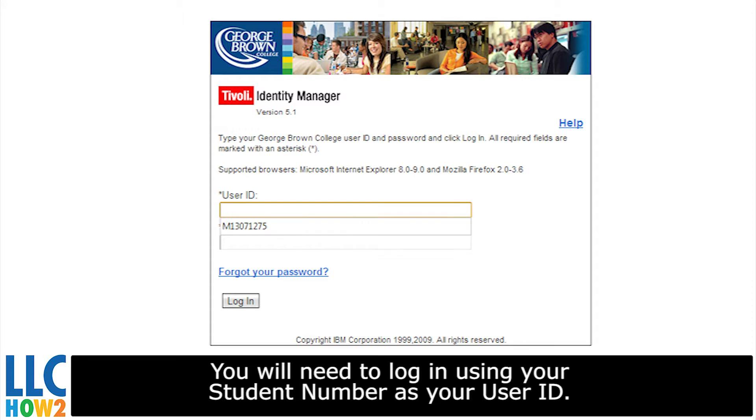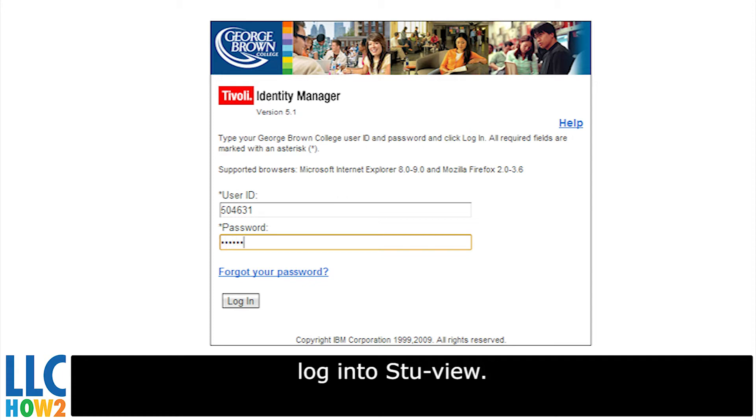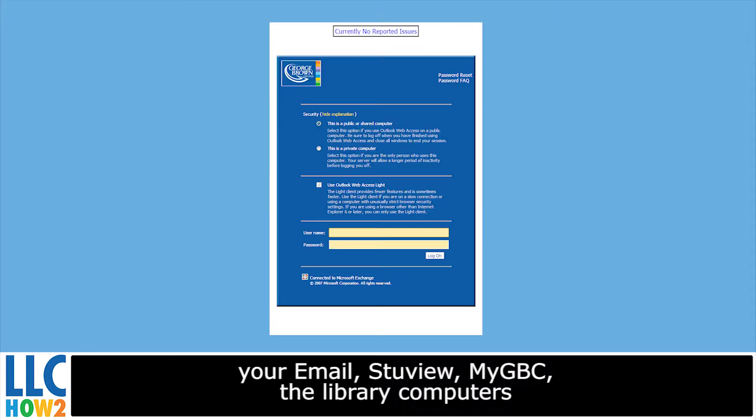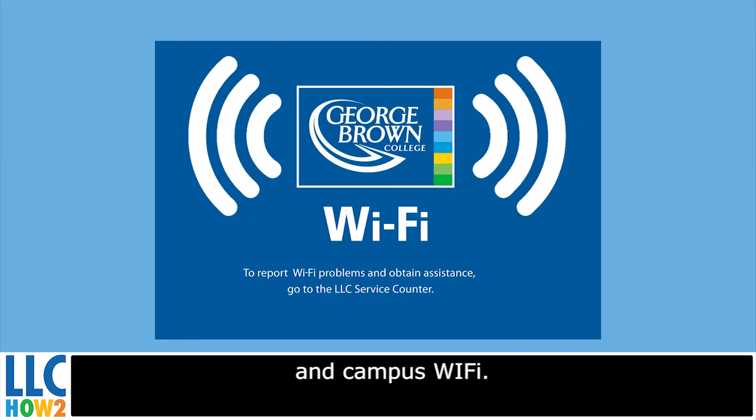You will need to log in using your student number as your user ID, and your password, which is the same password you use to log into StuView. Once you update the password, the new password will be applied to your email, StuView, MyGVC, the library computers, and campus Wi-Fi.